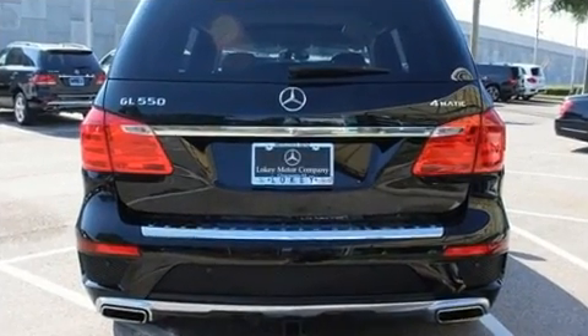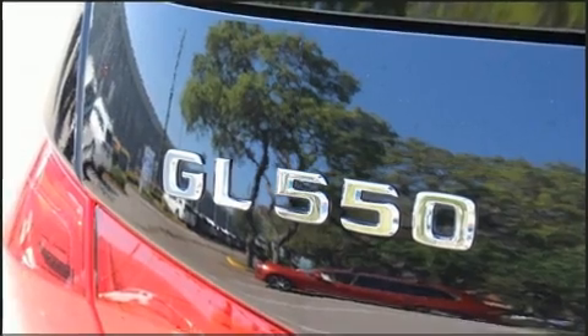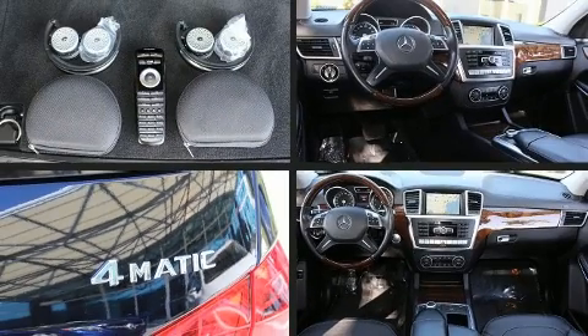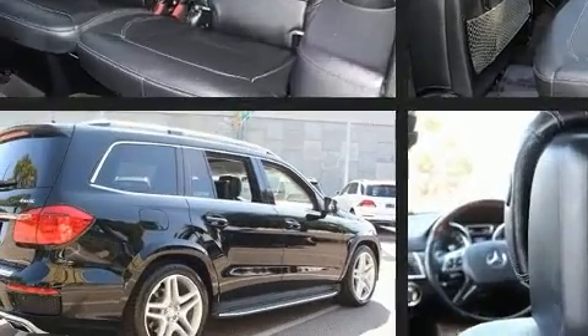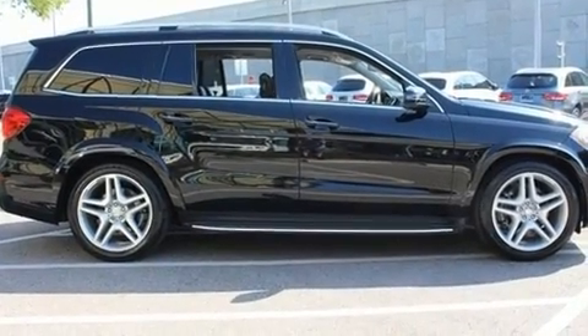Mercedes-Benz infuses the interior with top-shelf amenities such as power seats, heated and ventilated seats, illuminated running boards, and a split folding rear seat. High-intensity discharge headlights illuminate your path so you'll always appreciate maximum visibility.